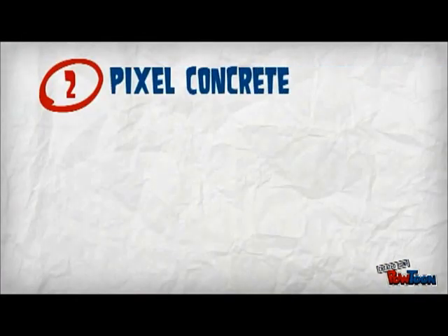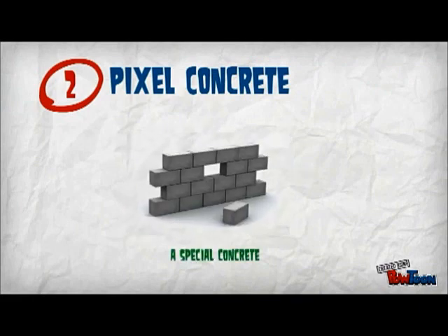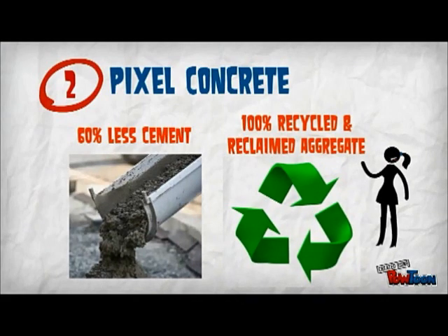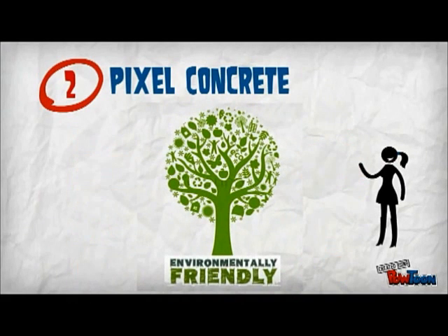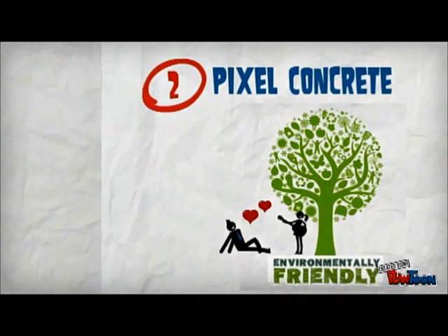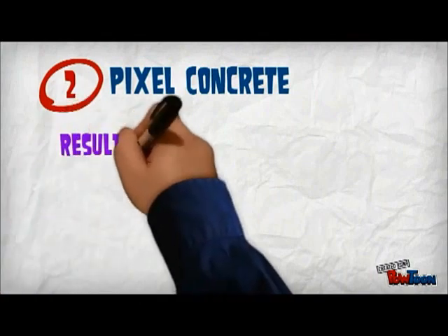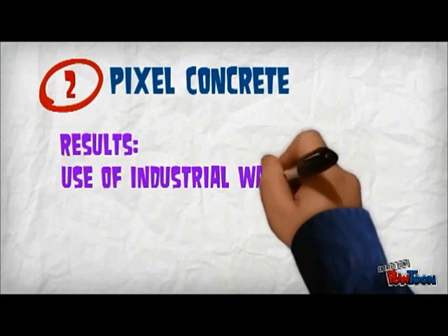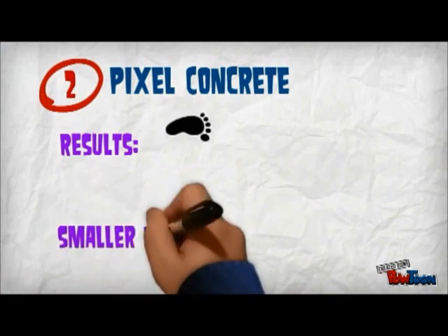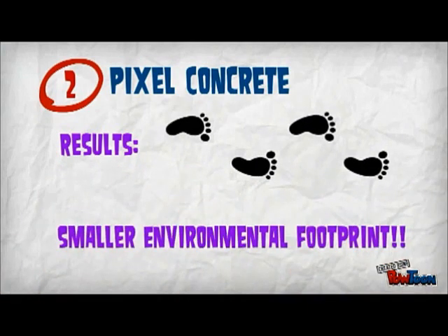Introducing our second feature, the Pixel Concrete. It is a special concrete that uses 60% less cement and contains 100% recycled and reclaimed aggregate. It is also environmentally friendly as it gives off less toxic materials. The Pixel Concrete maximises the use of industrial waste, recycled and reclaimed material, and thus has a smaller environmental footprint.